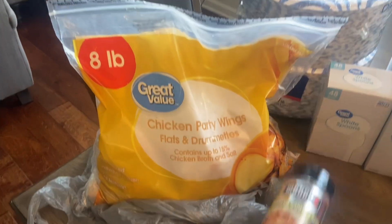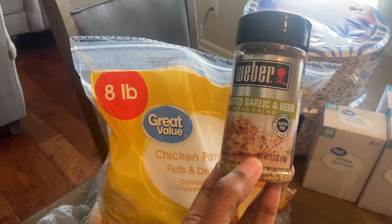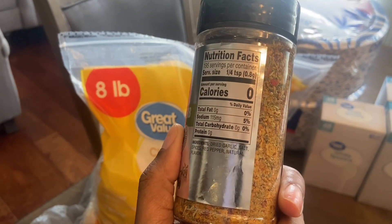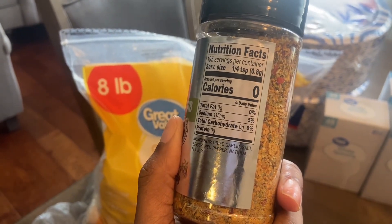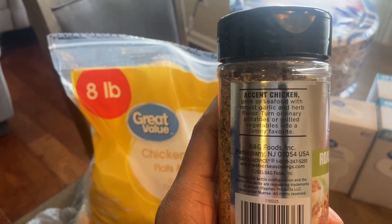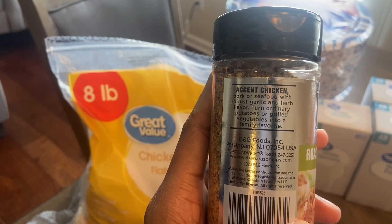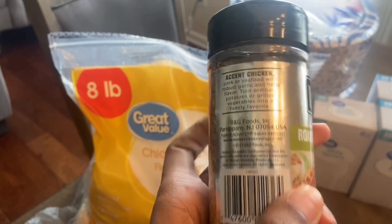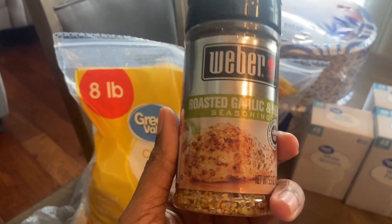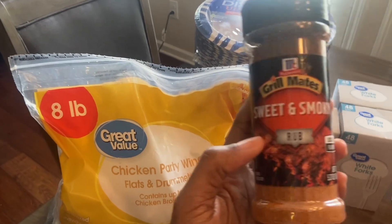Last but not least, two different seasonings. This is the Weber roasted garlic and herb seasoning. It comes with garlic salt, spices, red pepper, and natural flavors. The label says to accent chicken, pork, or seafood with a robust garlic and herb flavor, and can turn ordinary potatoes or grilled vegetables into a family favorite.